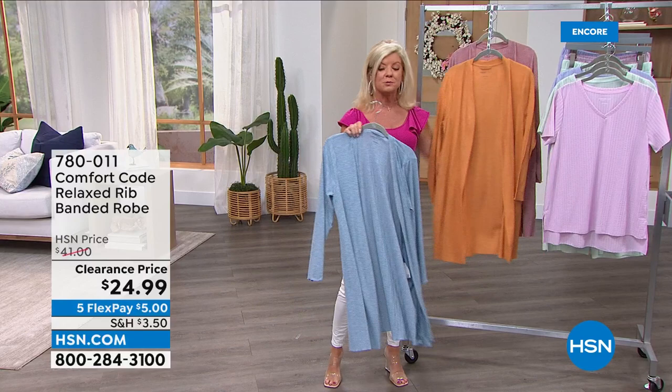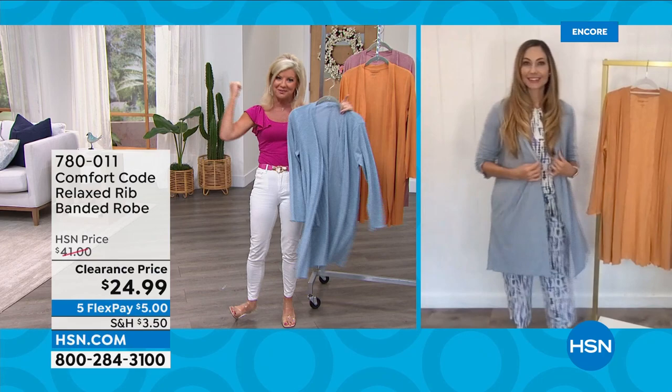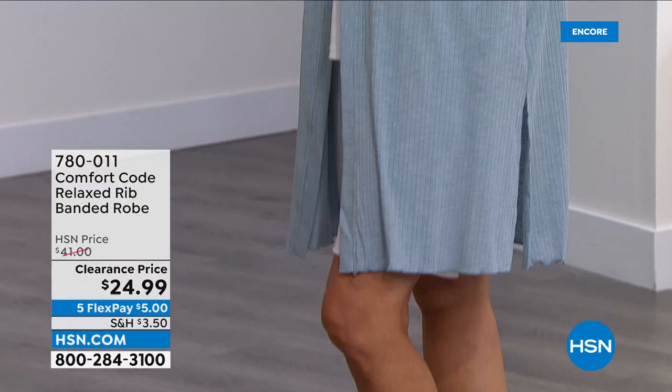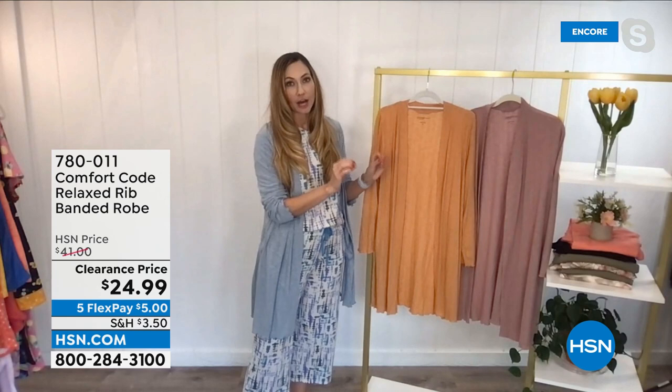It's great to have this on sale right now because most robes available are the plushier type — this is that perfect in between, especially for summertime. When you have your big fluffy robe on in summer it's not working. This is the one you'd reach for — hard to find that weight. It's the perfect summertime robe, the piece you want to throw in when traveling. You can wear it as a topper or a pool cover-up. I love having a little kimono-type robe when traveling.